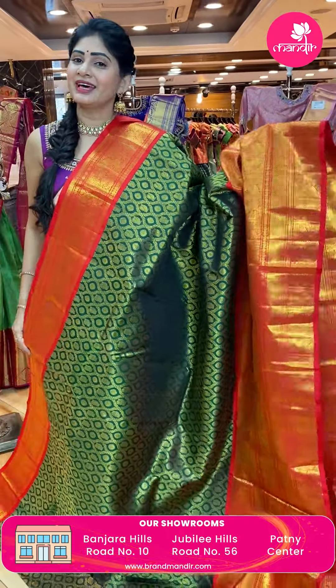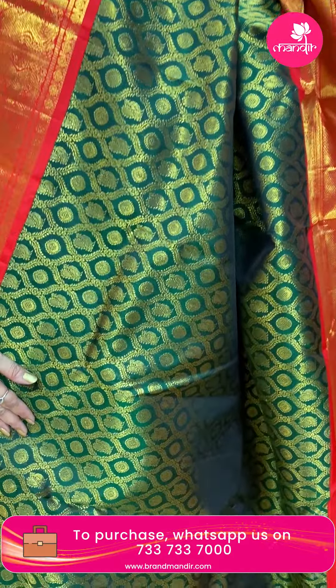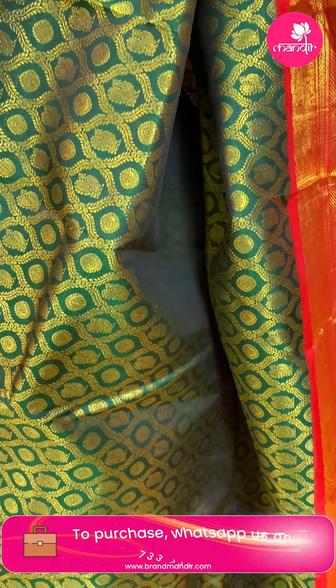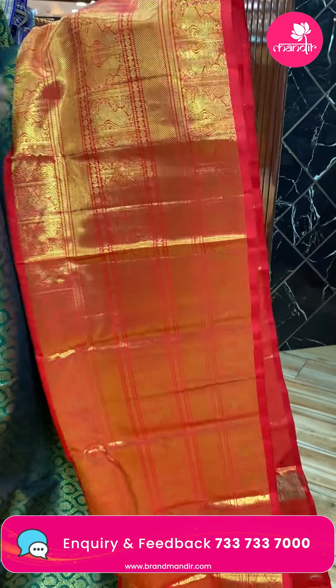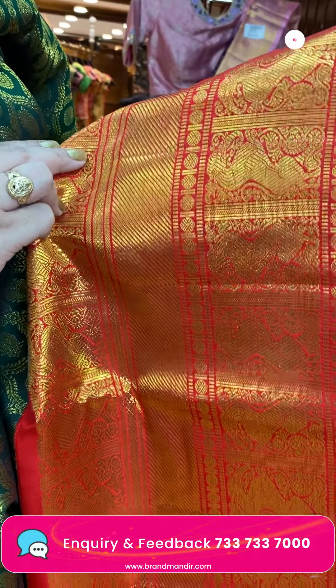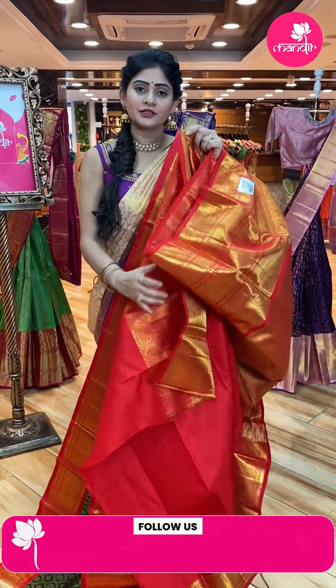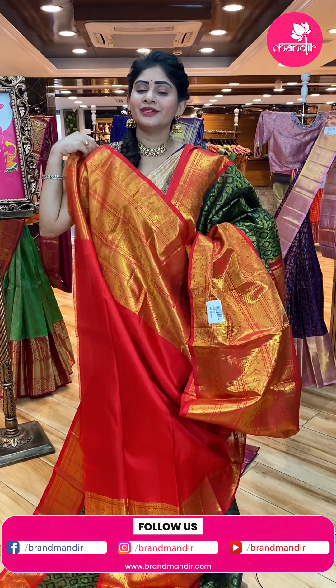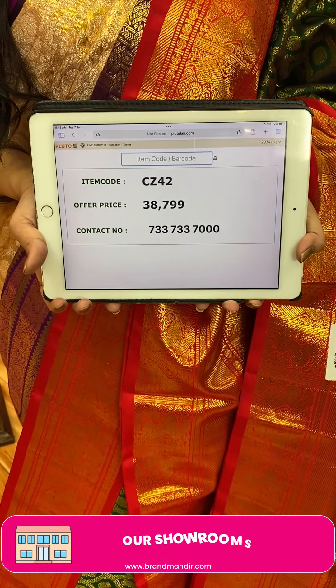This is the last saree — shown from the other side of the mannequin. Bottle green and red color combination. Cross checks all over the body with florals, peacock booties and gold zari. Broad contrast border with cross lines and dollar booties. Brocade pallu with cross lines and dollar booties. Contrast blouse in dark red color — plain along with broad border. Item code CZ42, offer price Rs. 38,799.